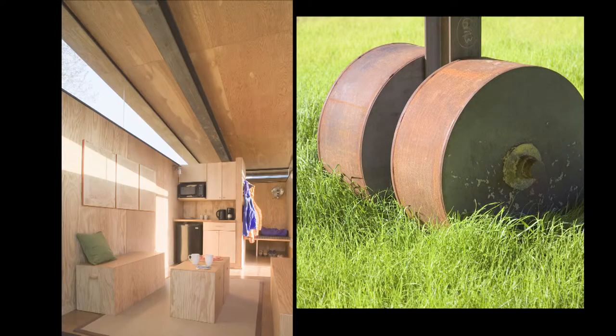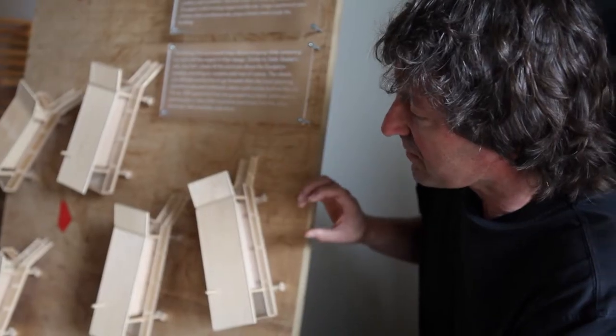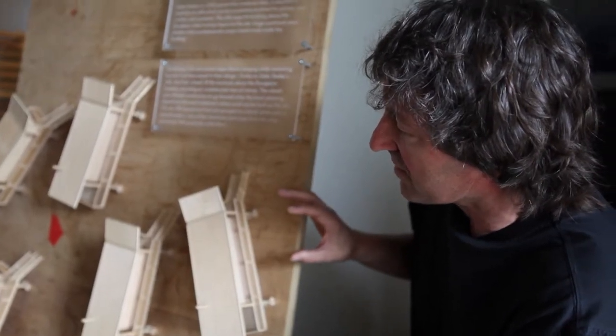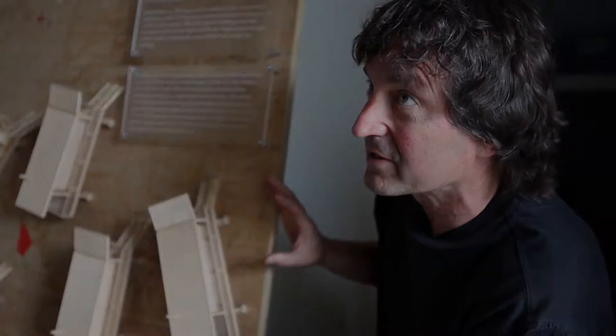You don't necessarily move them, but the reason they're on wheels is the code authorities didn't allow us to put any permanent buildings on the site. There was an underlying permit that allowed parking of RV vehicles on the site, so we basically turned the huts into RVs.